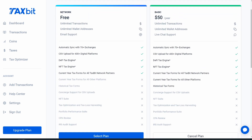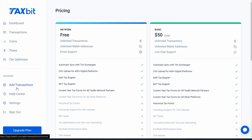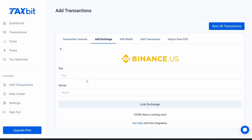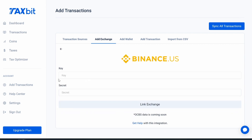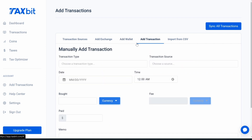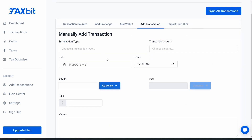Adding an exchange is very simple. If we click on one, you may need to enter an API key, and there's help available if you don't know exactly how to do that. If you have a wallet — whether it's a Bitcoin wallet, MetaMask, or a Coinbase wallet — you can add it that way. You can also manually add transactions, which is what I had to do for one of my exchanges.